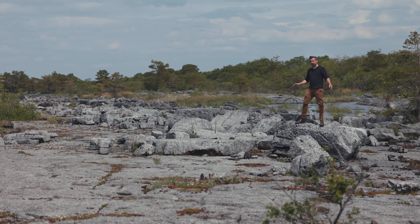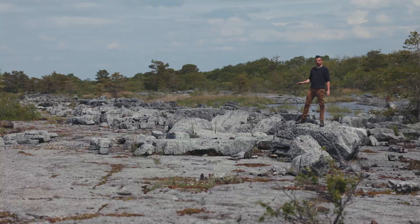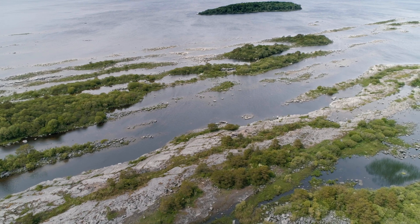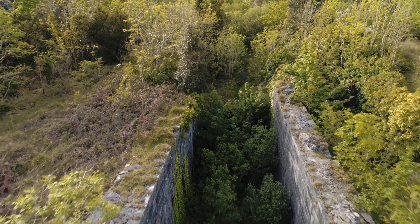This limestone pavement here has been eroded and worn down by the Ice Age. It was covered by the waters of Lough Mask until about 150 years ago when the Cong Canal was opened.